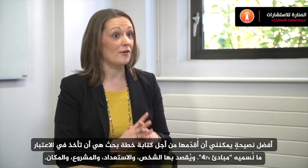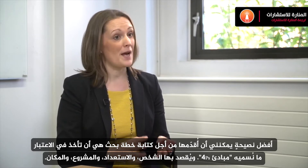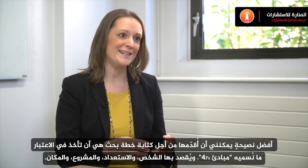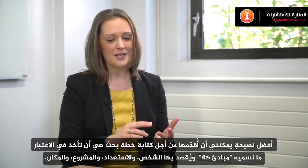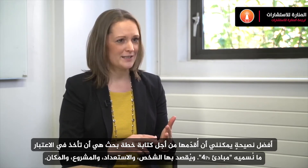The best piece of advice I can give you for writing a research proposal is to bear in mind what we call the four P's. That means the person, your preparedness, your project, and the place.